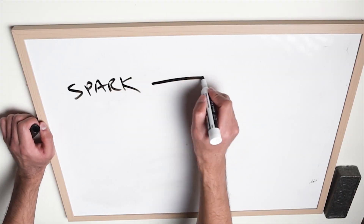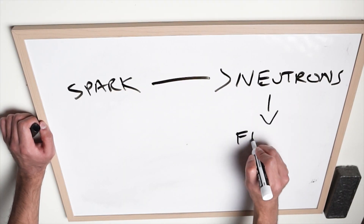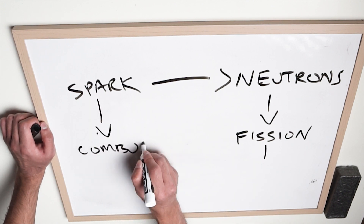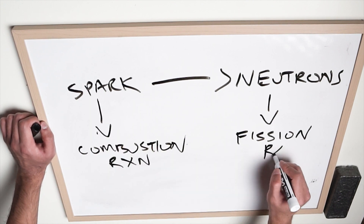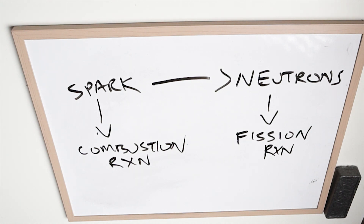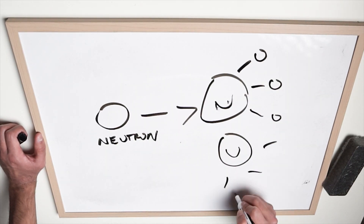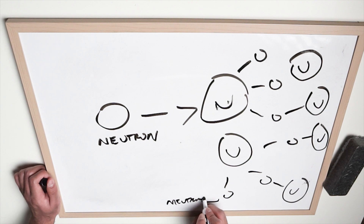What these rods do is absorb neutrons, and neutrons are basically like a spark for a combustion reaction. If you have gasoline and you create a spark, it's going to create a fire and cause that gasoline to burn. But in a nuclear reactor, the spark is basically the neutron — neutrons are the ones that initiate the reactions. So if you can remove neutrons from the reaction, you halt the reaction. That's how control rods work.